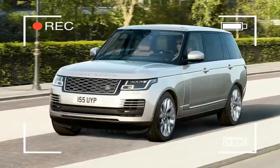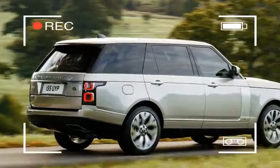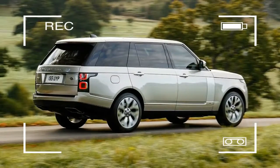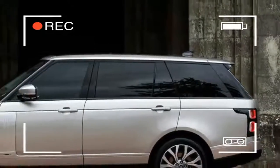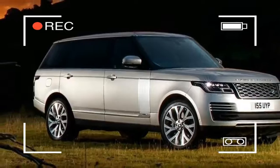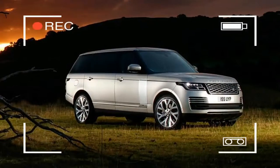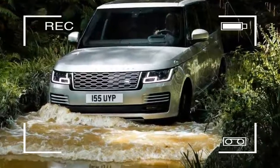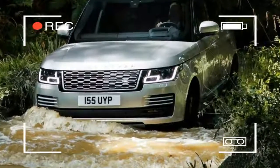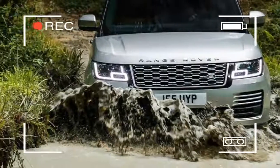With the executive class seating — optional on Vogue SE models and standard with Autobiography — buyers can choose seats that offer 25 massage programs thanks to hot stone massage technology, ranging from super relaxing to a vigorous sports massage. They can also recline by up to 40 degrees, are heated and cooled, and have heated arm, foot and calf rests.